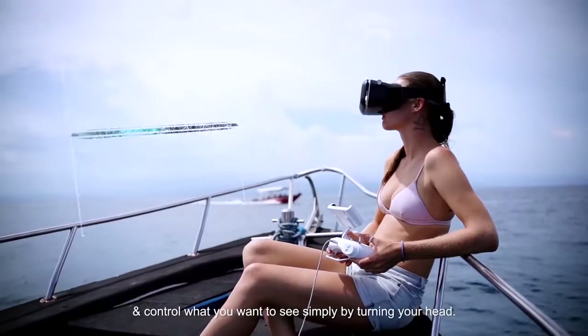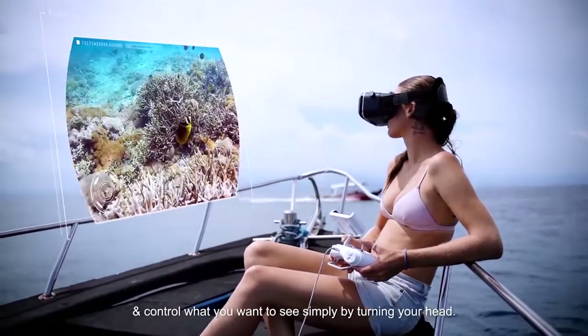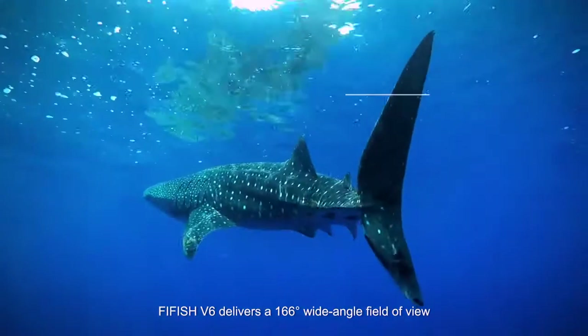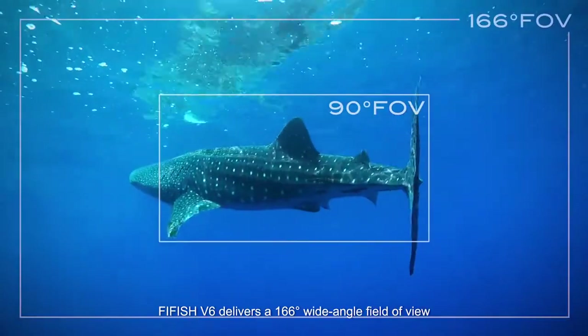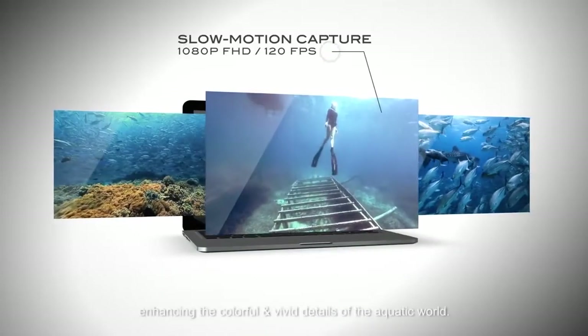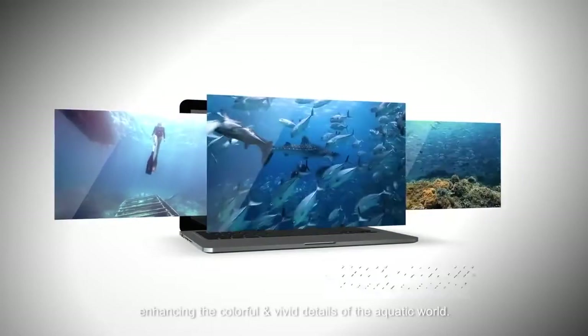Control what you want to see simply by turning your head. The Fifish V6 delivers a 166-degree wide-angle field of view paired with 4K UHD image quality, enhancing the colorful and vivid details of the aquatic world.